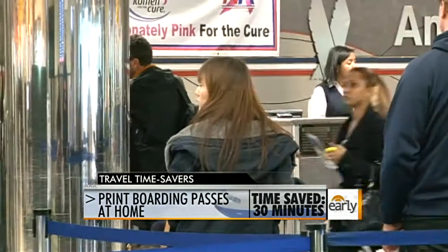30 minutes, because we know how long those check-in lines are at the airport. You're saving 30 minutes just by printing the boarding pass at home, or having it on your smartphone, which you can do a lot these days.